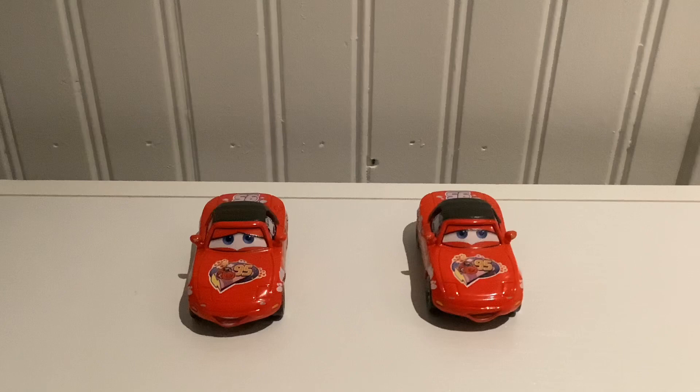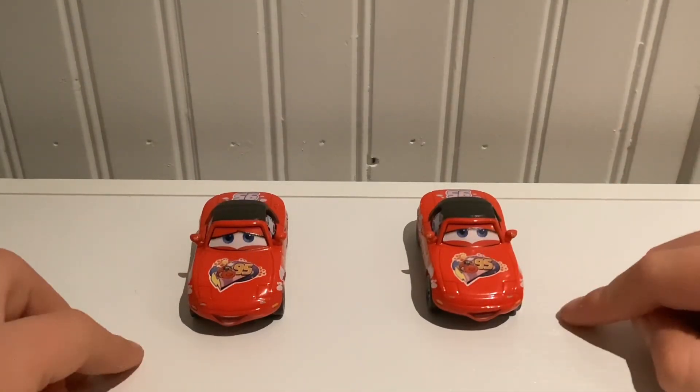I got these two from the Motor Speedway of the South 12-pack, I'm pretty sure it was. It's a very new 12-pack — it comes with Dexter Hoover, Tongue-Tied McQueen, the King, you know, everybody. So we're going to get right into the review of Mia and Tia.